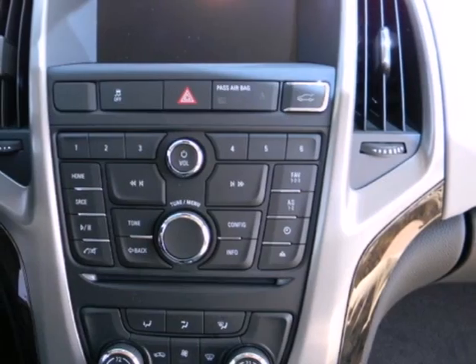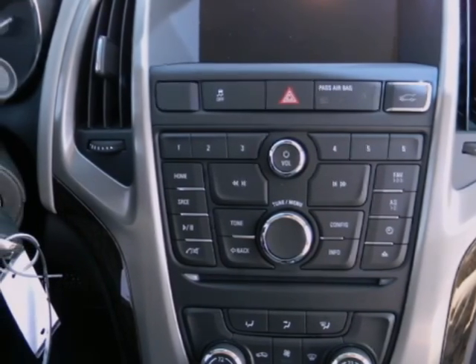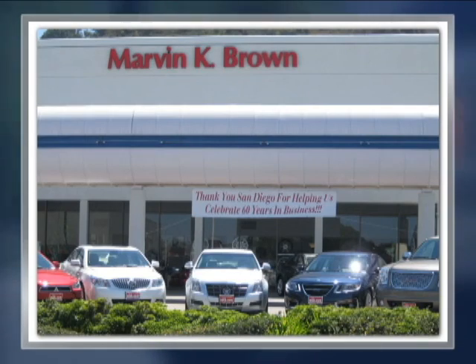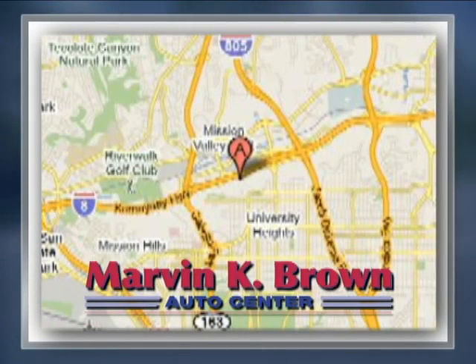Give yourself a new positive driving experience and stop in for a test drive today. You won't find a better car dealer in San Diego for a new certified or top quality pre-owned vehicle. We're conveniently located at 1441 Camino del Rio South in San Diego, California.